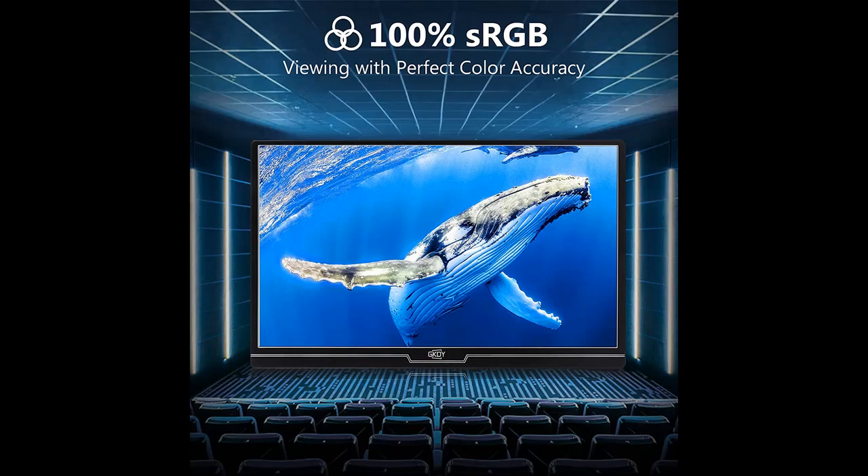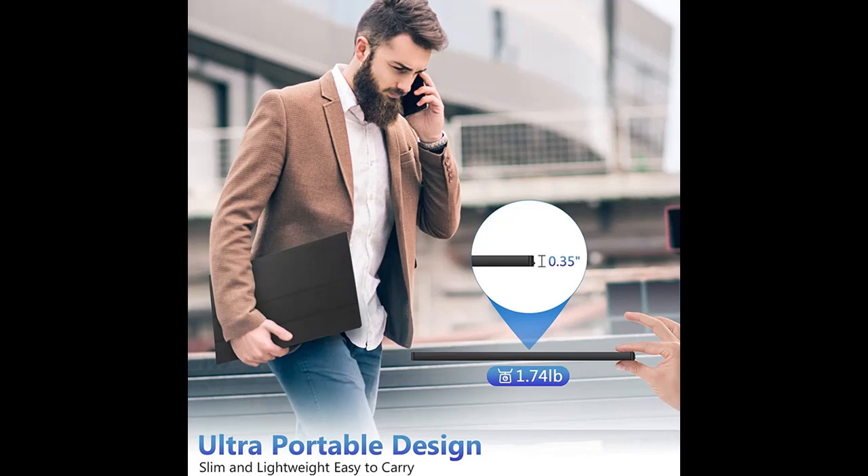Highlight features overview: The FoilWin Portable Monitor has excellent 100% sRGB color rendering ability, providing clearer, smooth, excellent performance, allowing people to see more realistic colors — especially in gaming or watching movies.